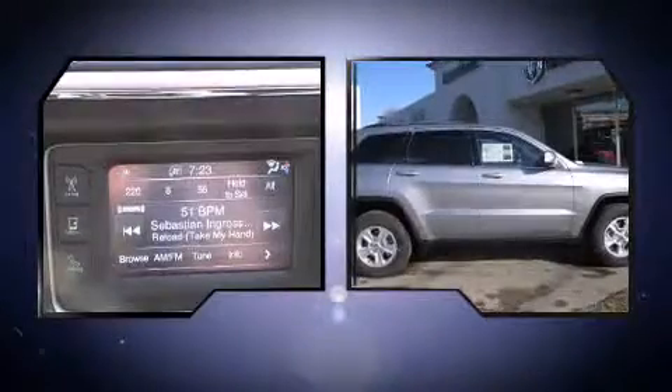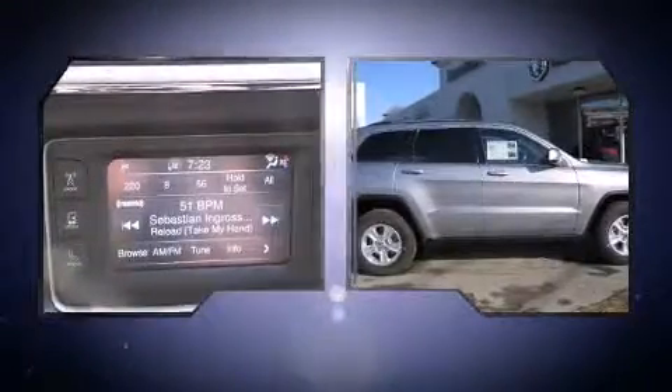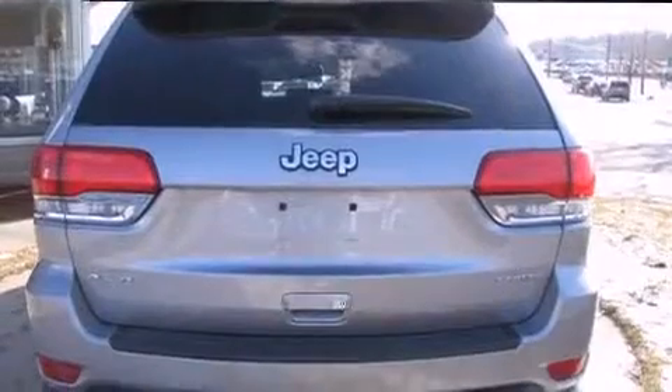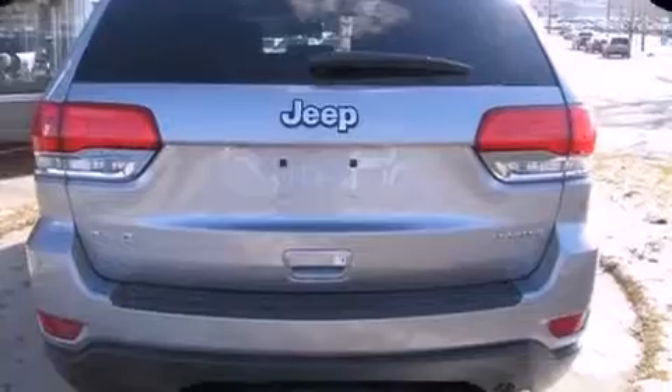This model accommodates five passengers comfortably and provides features such as speed-sensitive wipers, a trip computer, a roof rack, and much more.